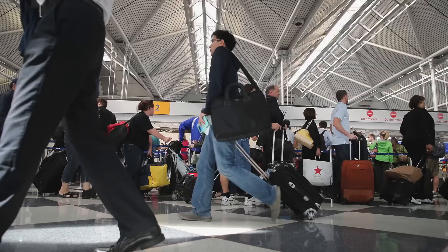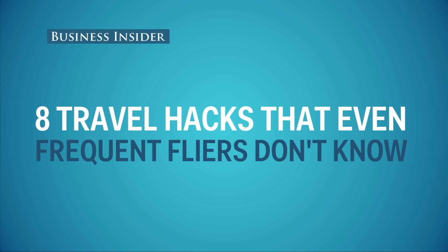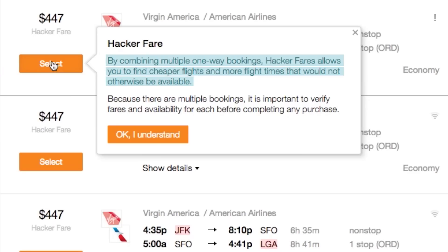Traveling can be a nightmare, so we've pulled together some tips and tricks that will help even the most seasoned travelers. First rule of thumb: book two one-way flights. Booking one-way flights on two different airlines is sometimes cheaper than a round-trip ticket.